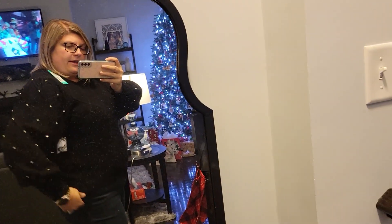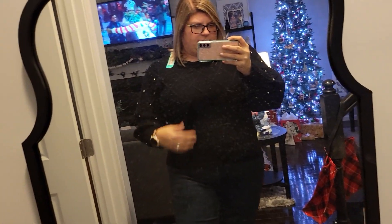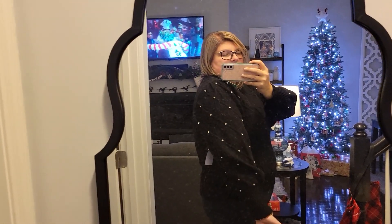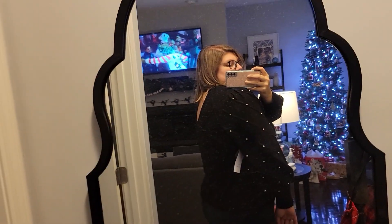This is the fancy sweater — it's got a crisscross detail, poofy sleeves with rhinestones, and a cutout in the back that shows the top of your back. It's a little snug, needs a little stretch. It's not bad, but I don't know that I have an occasion to wear it to.